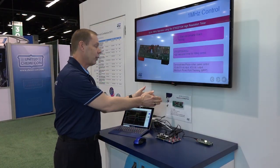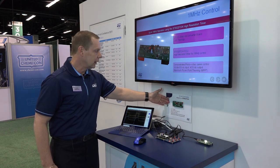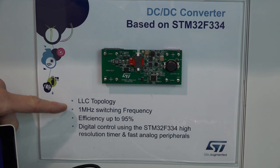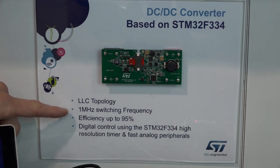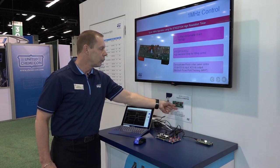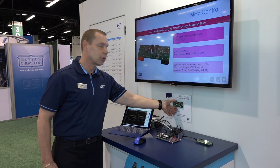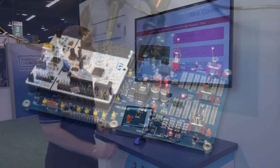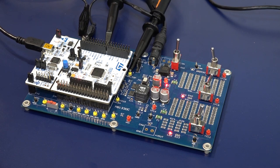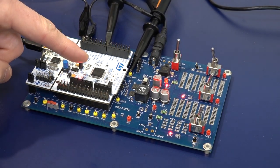The second demonstration we have here is on this plaque on the wall, and what we're showing here is a design with an LLC topology. The switching frequency on this is at one megahertz, which is giving very good power density, reduced passive components, and even an electrolytic-free design. This kit is demonstrating our nuclear board mounted with the F334, and this board is providing the digital control.